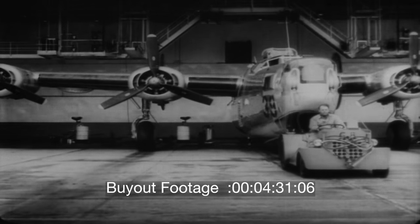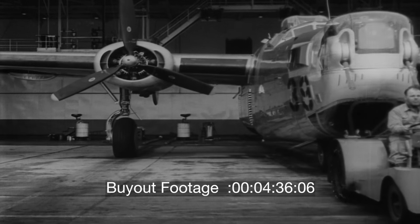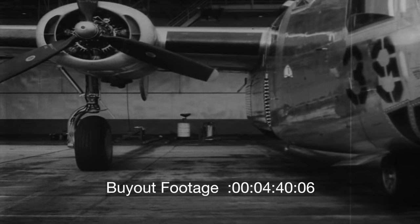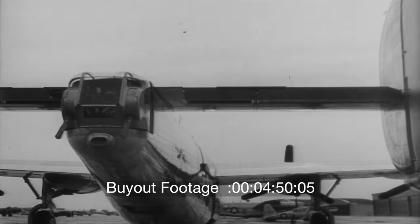These ships are the product of experience. Constant changes — some dictated by service conditions — have given to the Army Air Forces bombers that fly farther, faster, and higher, with the result that the final models look far different than their older cousins. At Willow Run, each had to be thoroughly tested by both ground and flight crews.